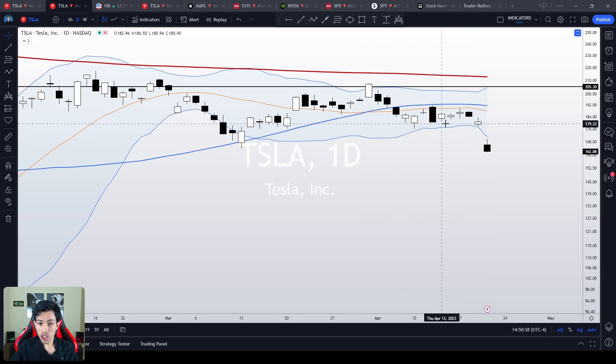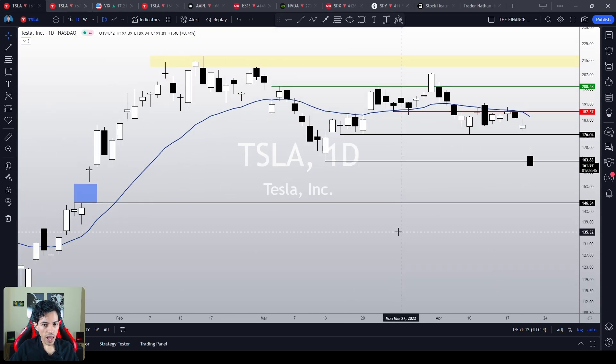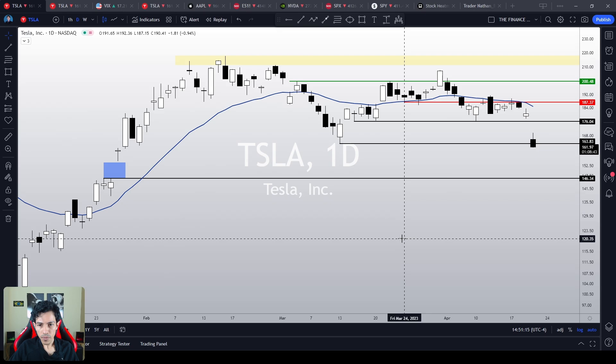If you want to keep in touch with valuable strategies on Tesla stock, take a look at my website — the link is in the description of this video. Don't be fragile, be anti-fragile.